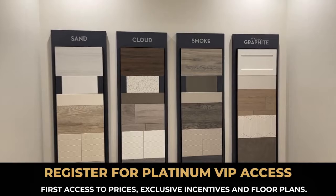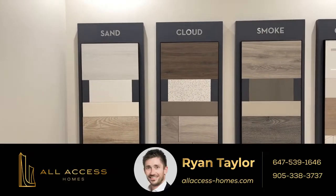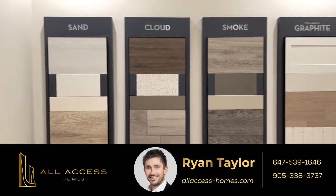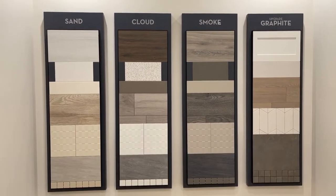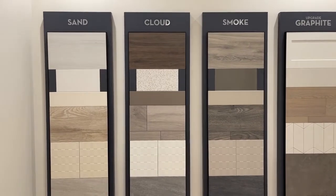Here you have your three standard and your upgraded color choices. You have the sand palette, cloud, smoke, and the graphite. This gives you an example of the actual laminate, which I'm walking on right now, and you can mix and match with the builder.